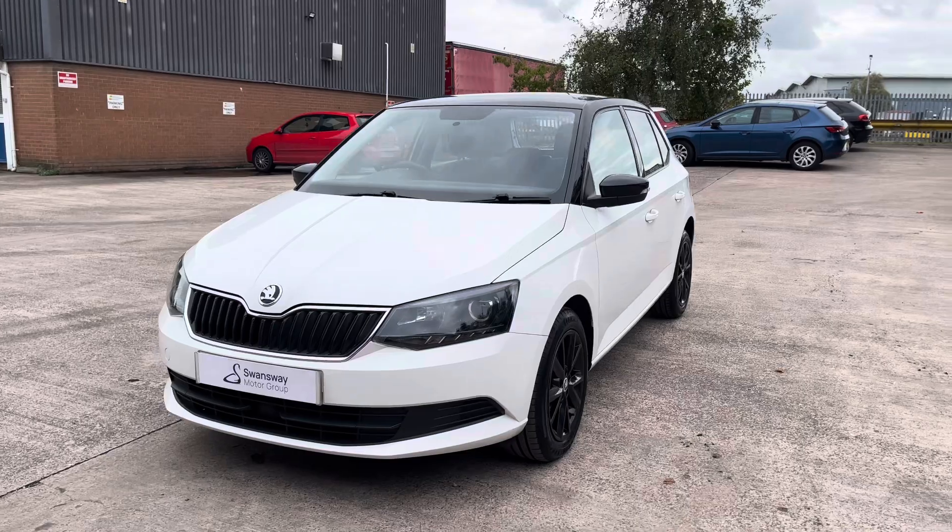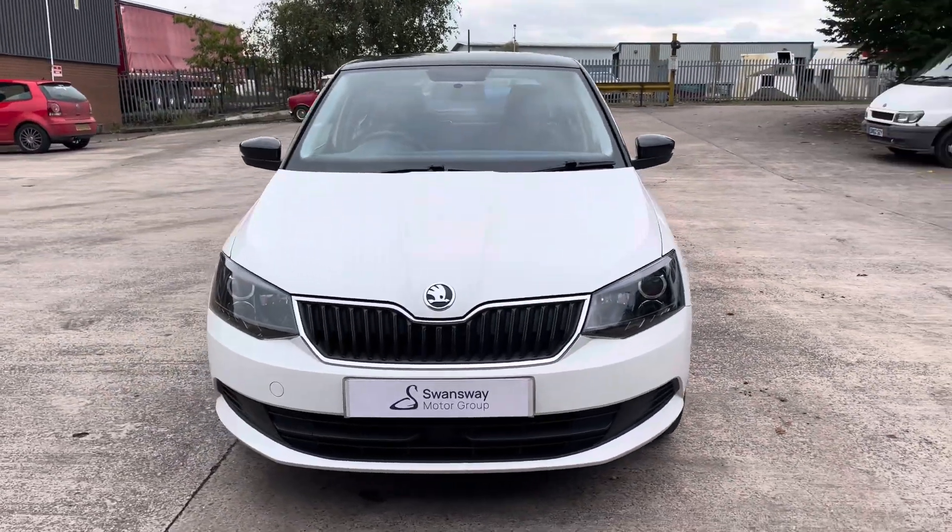For any more information regarding our used Skoda Fabia, please contact our sales team or visit us at our website.